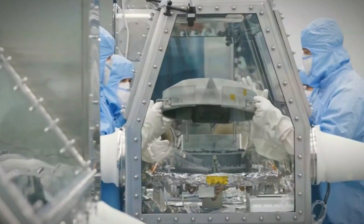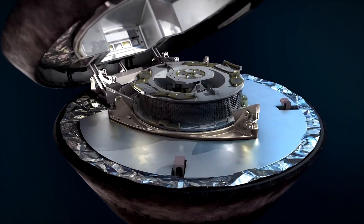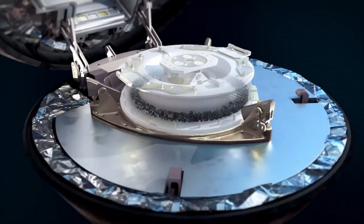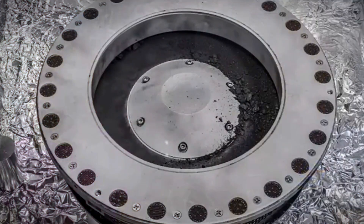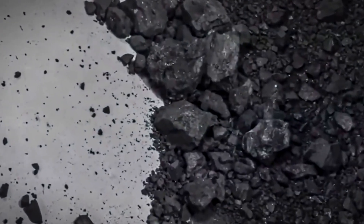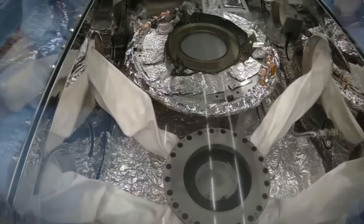A few days later, scientists at NASA's Johnson Space Center in Houston lifted the lid on the OSIRIS-REx mission's sample return canister. They were welcomed by a scene that both surprised and delighted them — a layer of black powder containing sand-sized granules of material covering the entire canister as well as the avionics deck, which they assumed belonged to Bennu. They immediately began to ask themselves how this unexpected bonus material came to be there.